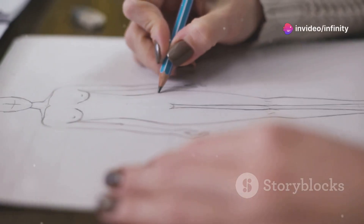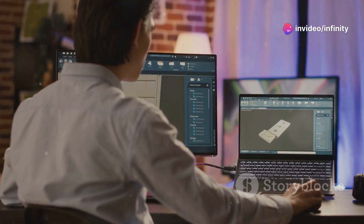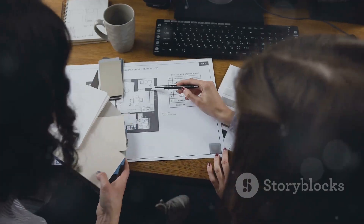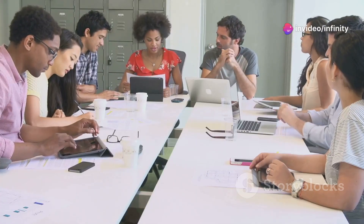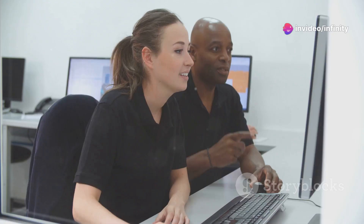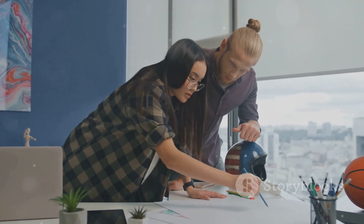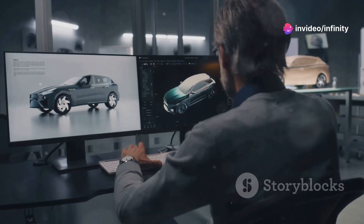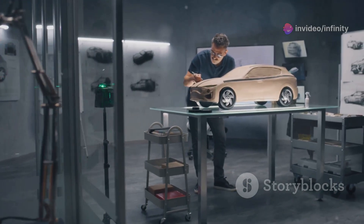Stage two: design. This is where your concept starts to take shape — literally. We're talking CAD models, blueprints, the whole nine yards. Precision is key here; every detail matters. This stage is all about iteration: you're going to design, review, get feedback and refine — rinse and repeat. It's like fine-tuning a high-performance engine; you've got to make sure every component works in perfect harmony. Don't underestimate the power of collaboration — bounce ideas off your team, get different perspectives. That's how you polish those rough edges and create a design that's both functional and aesthetically on point.